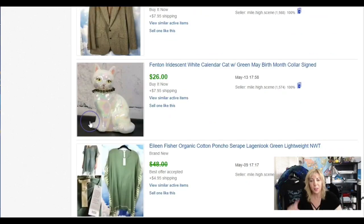A little Fenton iridescent calendar cat — not just a cat! Each necklace is a different birth month, with rhinestones not gemstones. Just about this big, but when you pick it up you can tell right away — it's not an imported trinket. It's solid and heavy.